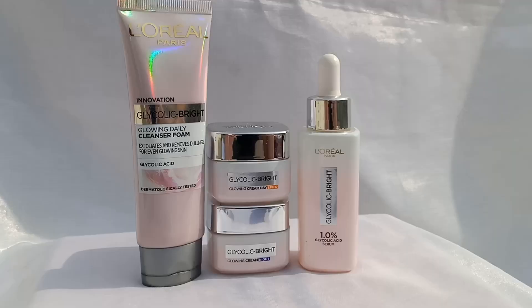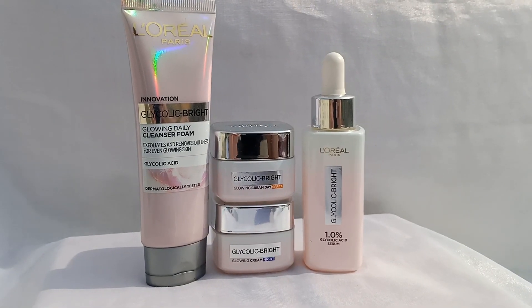Hello and welcome to another video. Today's new product video is L'Oreal Paris Glycolic White Skin Care Combo.